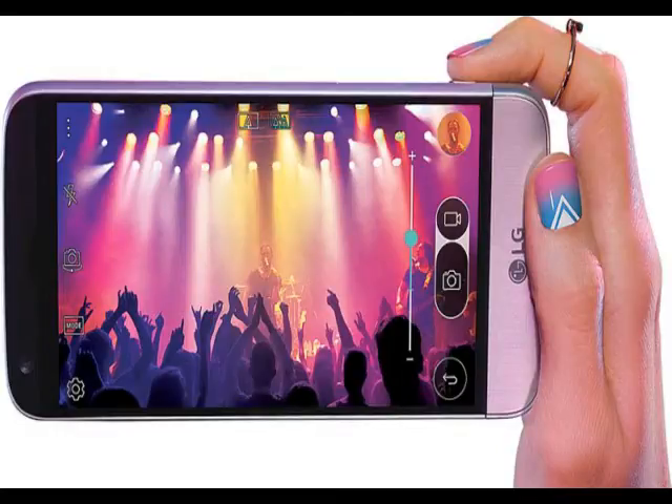Additionally, LG is also running a pre-order campaign for the G5 where consumers will get a free second battery and charging cradle.